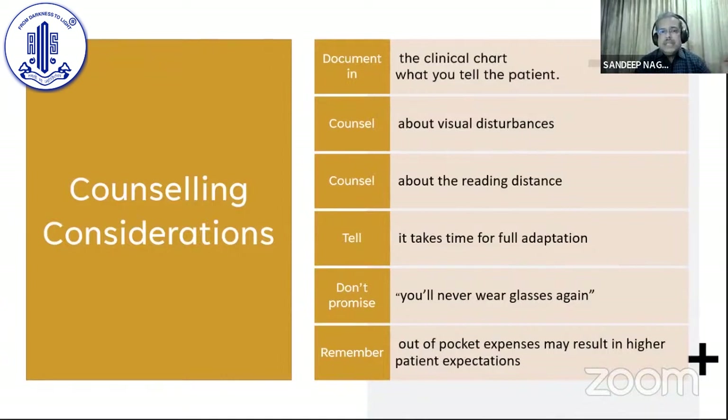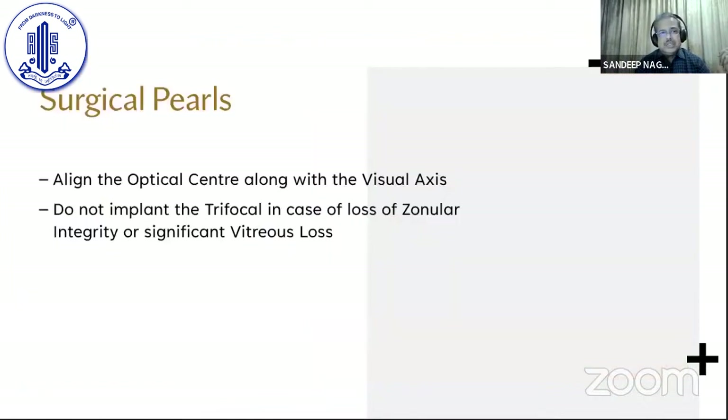The most important thing in all these cases is counseling the patient. Document in the clinical chart what you tell the patient. Counsel them about visual disturbances, about reading distance. Tell them it takes time for full adaptation. Never promise that they won't wear glasses again. And remember, as Dr. Vasavra said, these people are paying out of pocket, so obviously they expect much more — and so we need to modify their expectations.